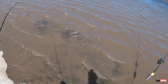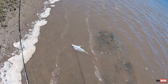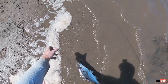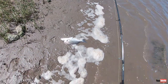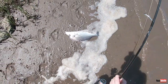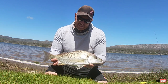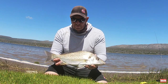Catching grunter is so much fun. You can bring your family, bring your kids, target these fish. If you know how, it's a lot of fun; if you don't know how, it's frustrating. Hopefully these tips can help you catch a few of these grunter — beautiful fish. Another beautiful spotty, 48 centimeters, but we're going to put him back.